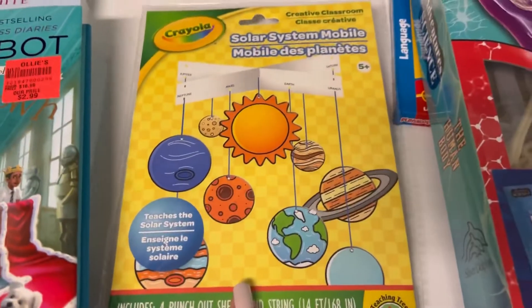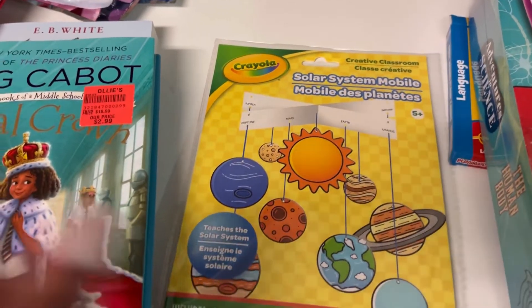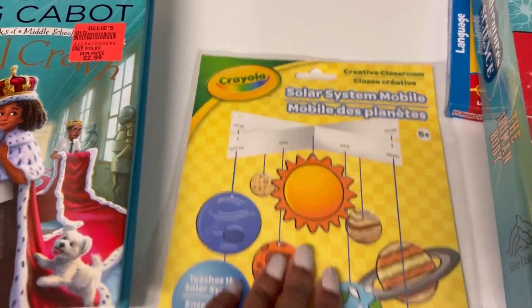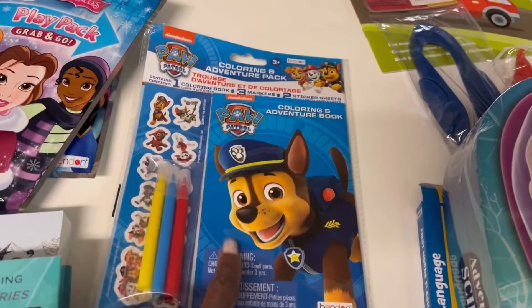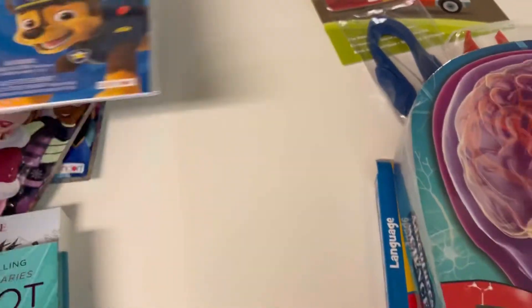At Dollar Tree I got another solar system set — the kids kind of tore up the first one, but we're about to start learning about the solar system so I wanted to pick up another one. I also got a Paw Patrol marker and crayon set for little William.